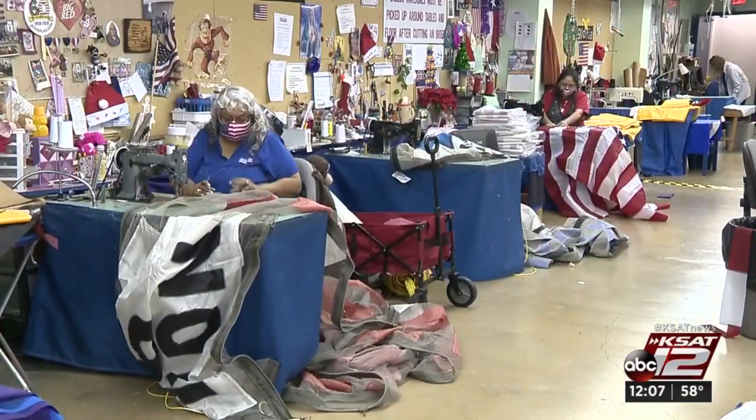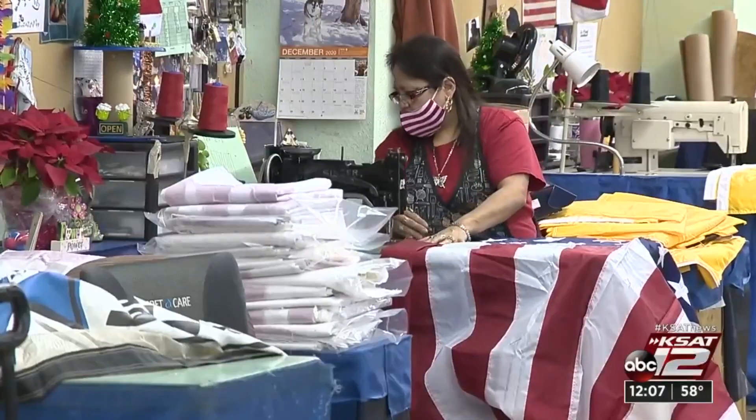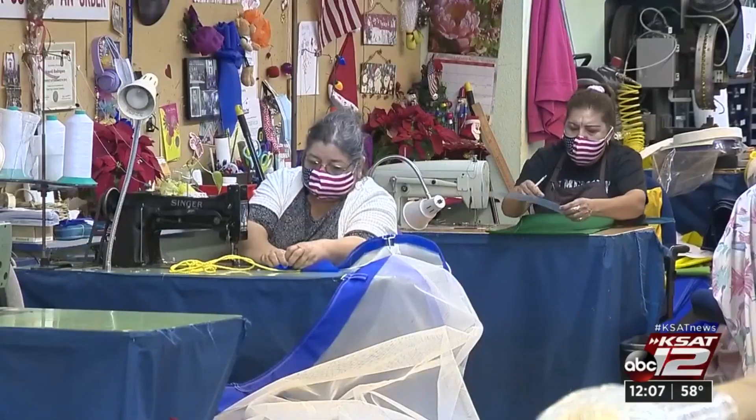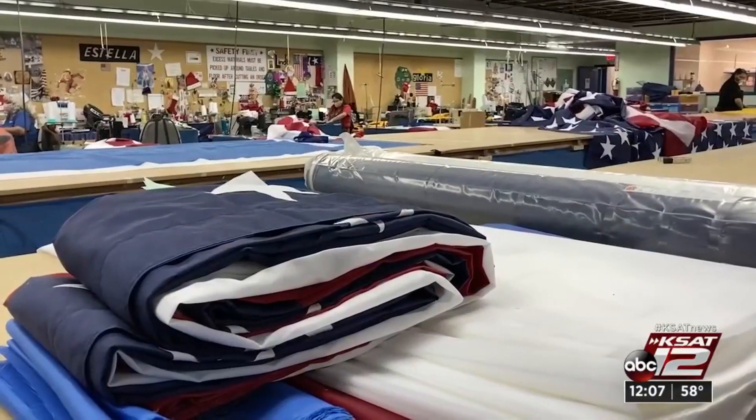But it doesn't take these pros a long time to make each flag — maybe three to four days for each one. The team says they hope people feel pride once they see the work of the small business on a national display.